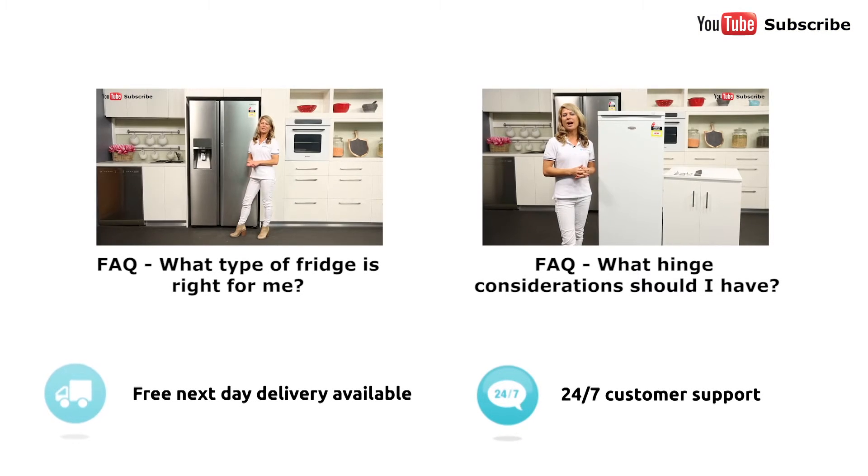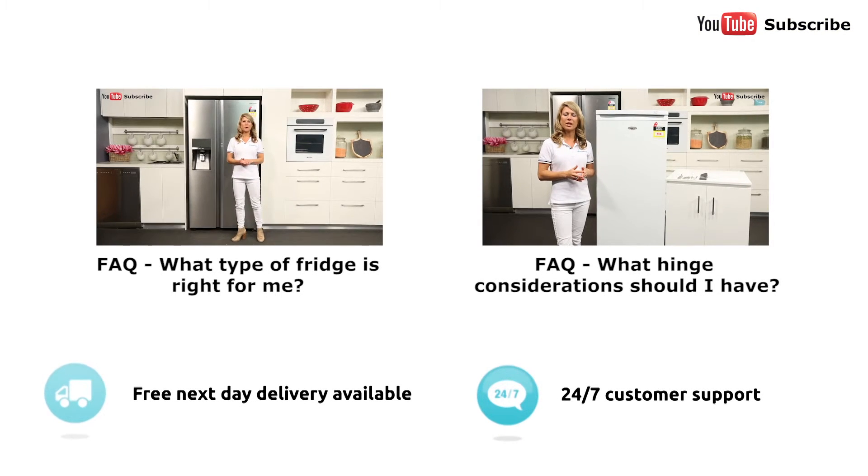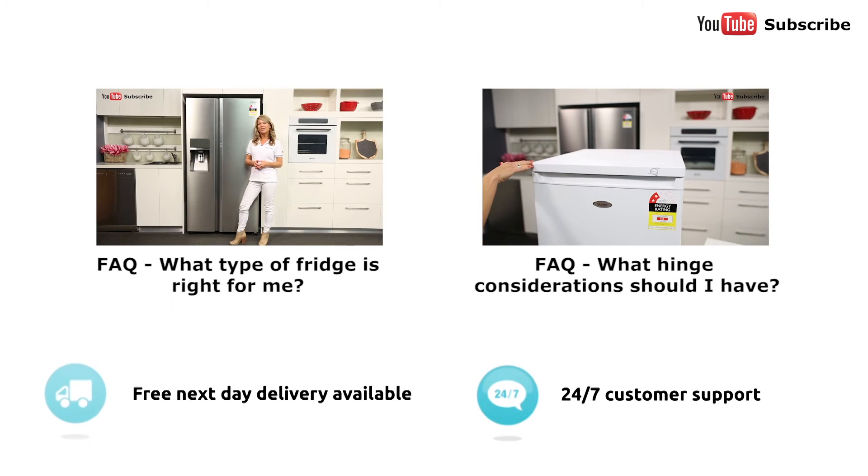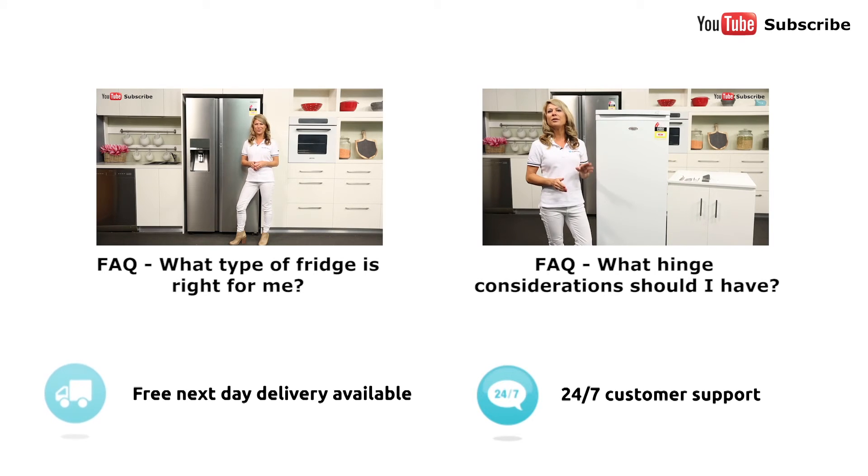We always get asked: what type of fridge is right for my kitchen? You'll need to factor in the layout and size of your kitchen, as well as your personal budget and number of people living in your household. There are four main types of refrigerators: the top mount, the bottom mount, the three or four doors, and the side by side — just like this one here.